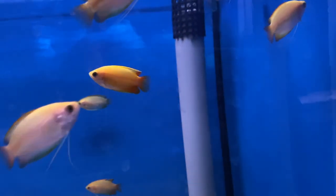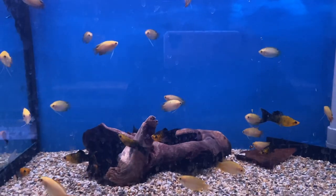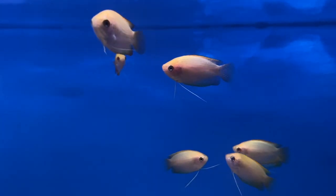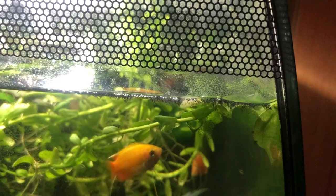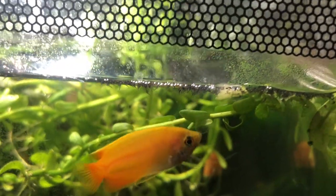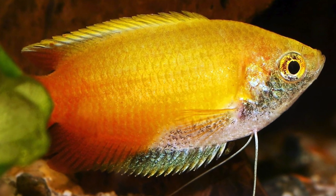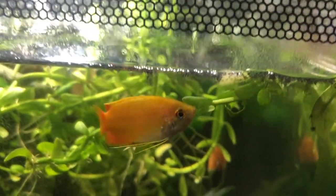At number three we have honey gouramis, another really underrated fish. The reason they're overlooked is that most of the time in stores you only see females, which tend to be dull-colored. But the males are the reason they're on this list — they have a beautiful yellow body and a red tail that looks like a sunset. That's why they're also known as sunset honey gouramis. You can get them for four pounds fifty, and if you get a pair they'll often swim together and may even show breeding behavior.